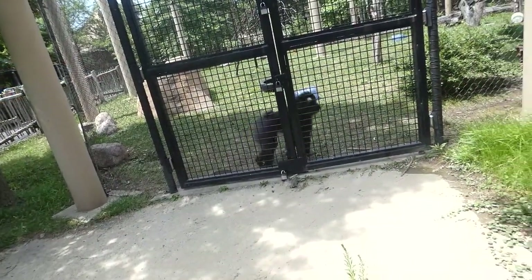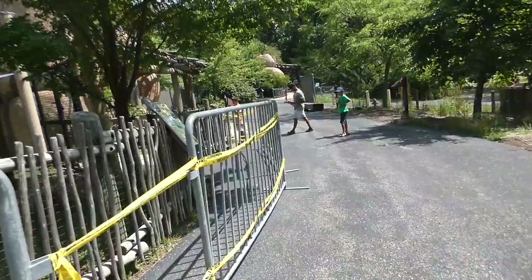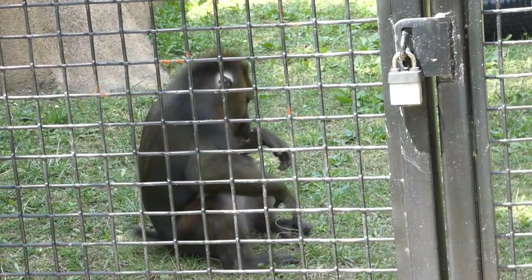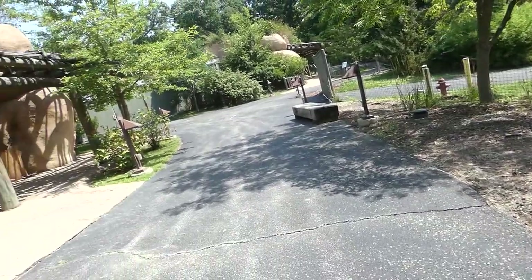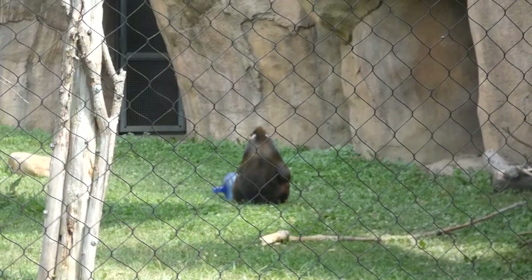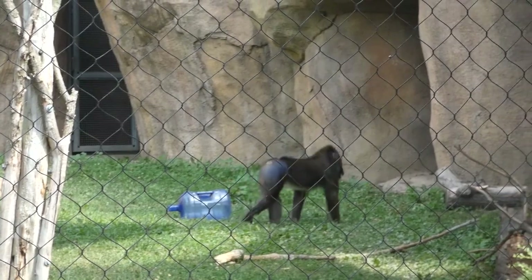Not far away is a meshed enclosure displaying the forest side of Africa, home to the Mandrill. These forest primates are omnivores — yes, that means they eat both meat and plants. Males have bright faces to attract females, and they're also equipped with 6½-inch long canines. To your right is another exhibit, this time an indoor area for the Mandrills, but on a day like today, they were enjoying their adjacent outdoor exhibit.